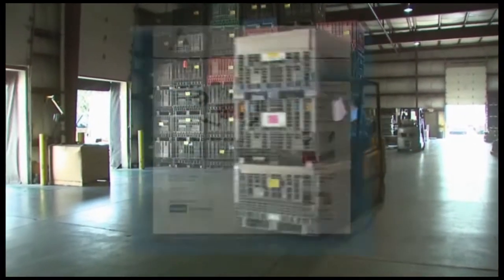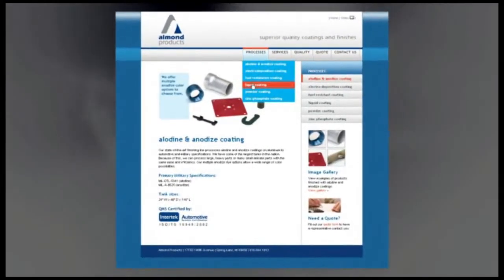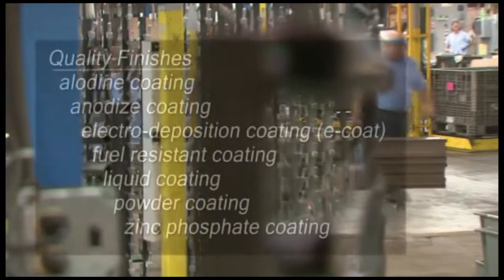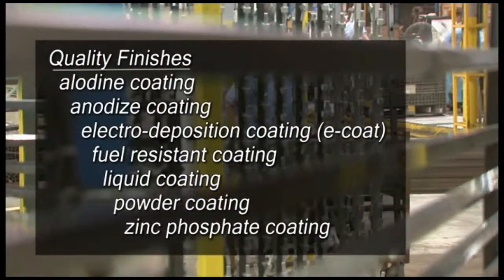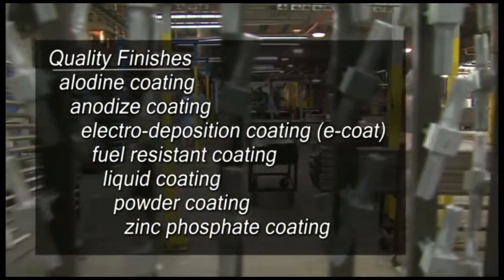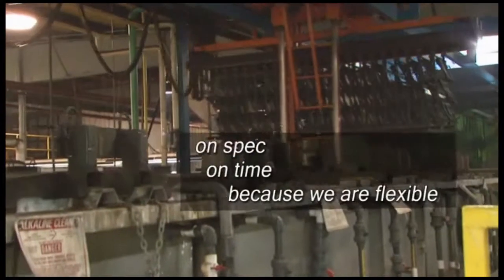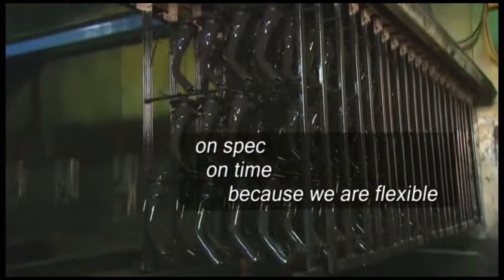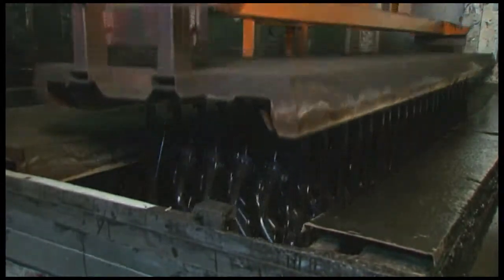Over the years, we've built a reputation for efficiently delivering products that last longer, go farther and perform better. We have expertise in pre-treatment and stand-alone coatings, as well as specialized assembly and masking capabilities, so you can partner with a single, reliable source. Our reputation for on-spec, on-time delivery is built on our commitment to flexibility, something we've designed into all of our processes and all of our lines.